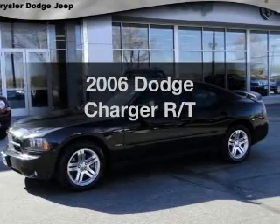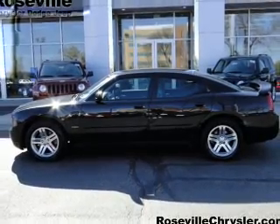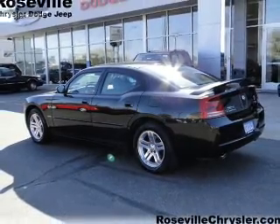Introducing the 2006 Dodge Charger. Travel the roads in style and comfort in this great vehicle. With a powerful 8-cylinder engine, the powertrain includes rear-wheel drive, driven by a 5-speed automatic transmission.